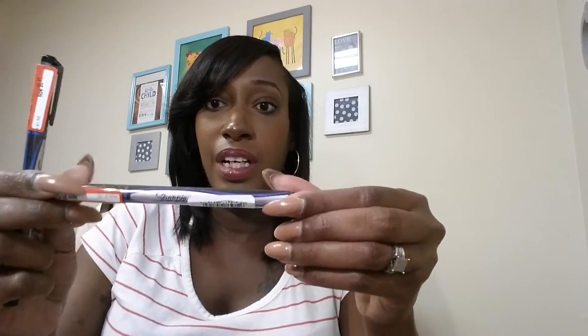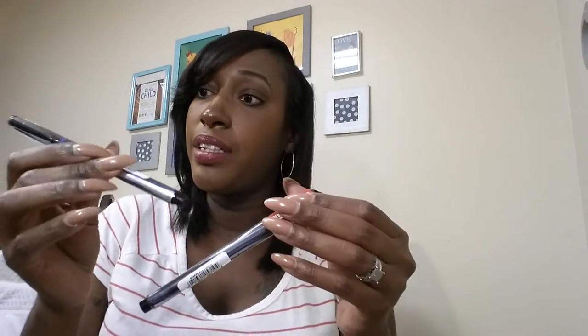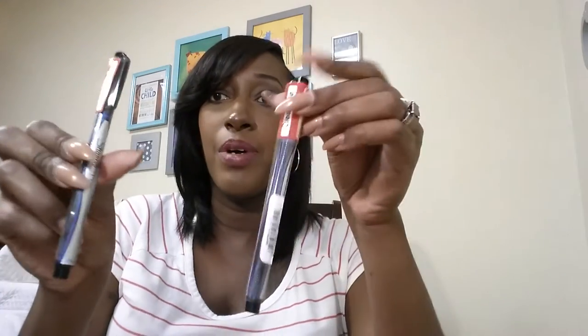I got both of these ballpoint pens — well actually it's a Sharpie pen. I paid 45 cents for these. They were regularly a dollar fifty. I got both of them. Who doesn't need pens?